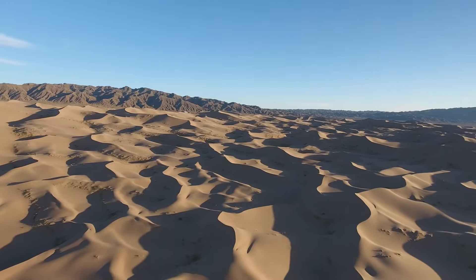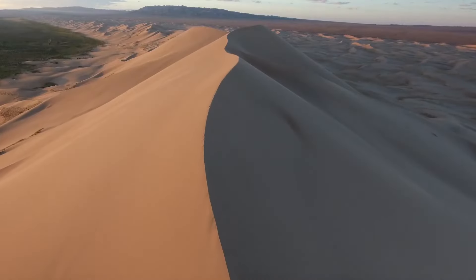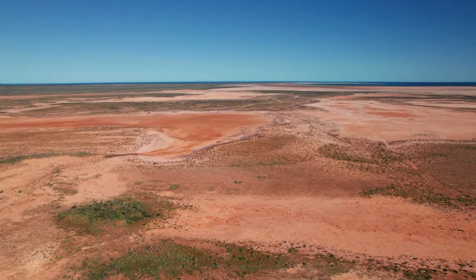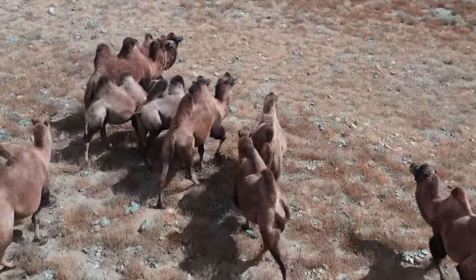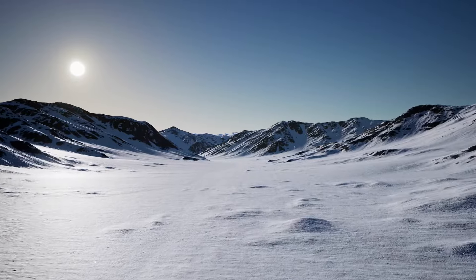When you think of a desert, you probably think of a hot environment. Although many deserts are hot, that's actually not what makes a desert a desert. In fact, many deserts are cold all year round, like the Gobi Desert in Asia and the deserts of the Arctic and Antarctic.